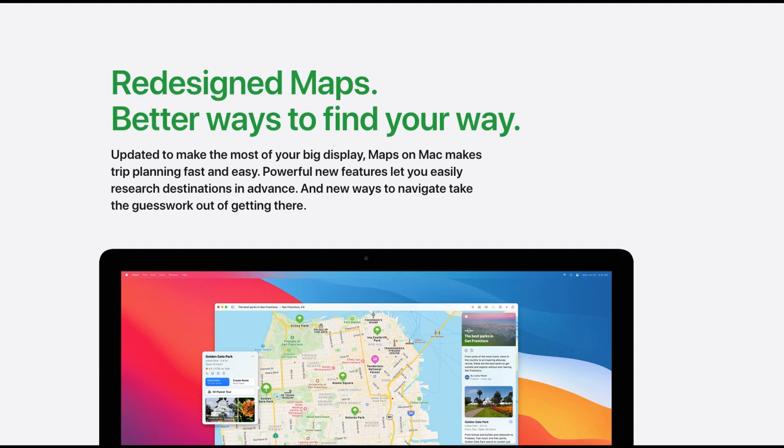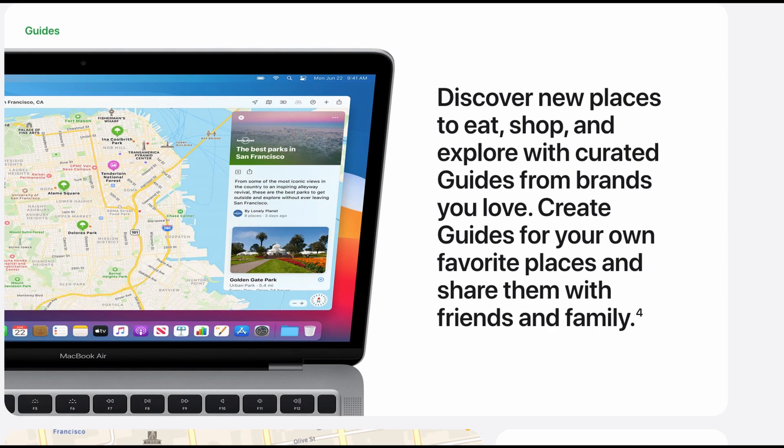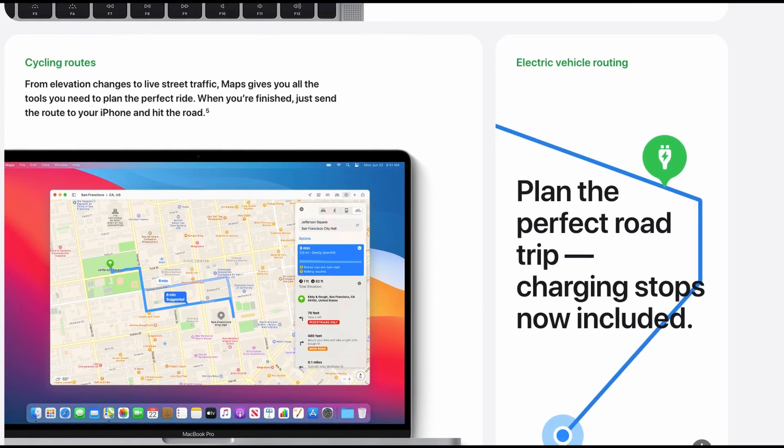Maps. The Maps app now has cycling directions and electric vehicle routing functions. There are also new guides that show suggestions for places to visit, eat, or shop. Users can also create their own guides.